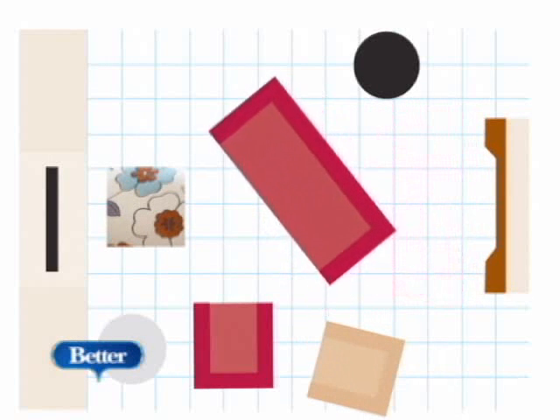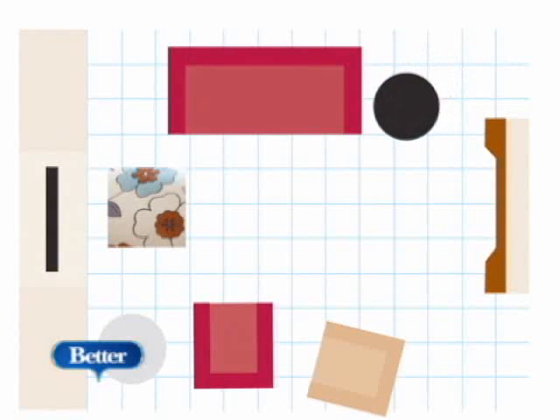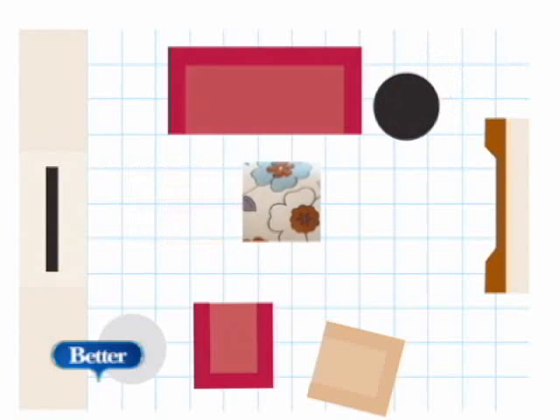Finally, make sure furniture is situated so that it maximizes each of the room's focal points — in this case, the TV and the fireplace. Then plot out some scenarios on graph paper, grab a few friends, and get moving.